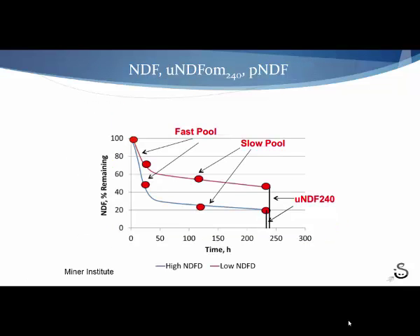If we look at two different UNDF levels — a low UNDF corn silage and a high UNDF corn silage — the area underneath the curve on the lower UNDF forage is what is not available to the cow to digest. The remaining part of the curve is what's available for her to extract nutrients and make milk. In the higher UNDF corn silage, the area available for digestion is much smaller.